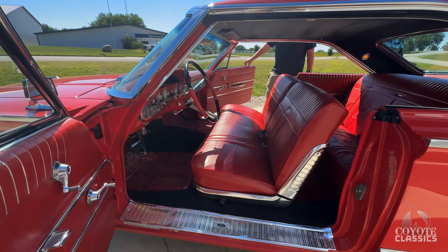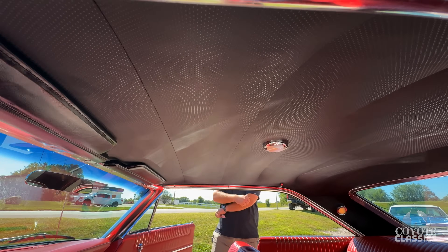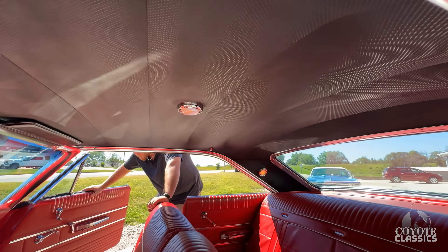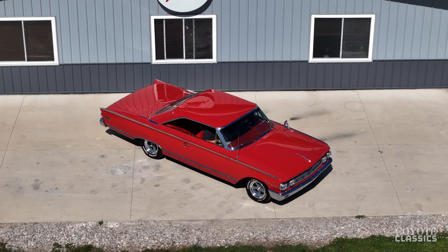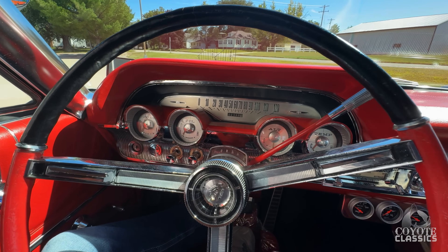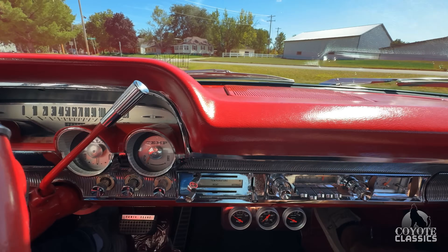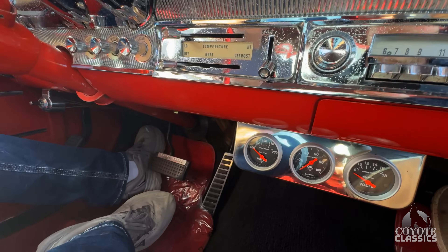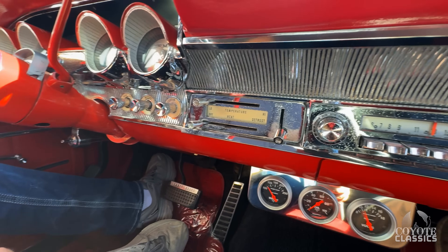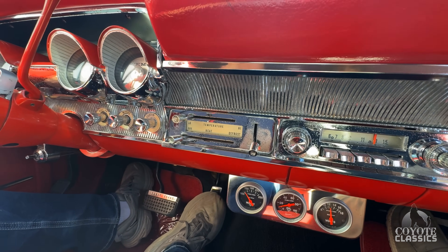Seats are in great shape except for, like Dalton mentioned, the back seat has a few wrinkles. Headliner is beautiful, dome light works. Just the gauges before I turn it over to Dalton — all these circle gauges are just super cool, and a lot of them work too. They did go ahead with some aftermarket gauges down there, but a lot of the factory ones all work. This is all original here too and still in good shape. This is what impressed me.